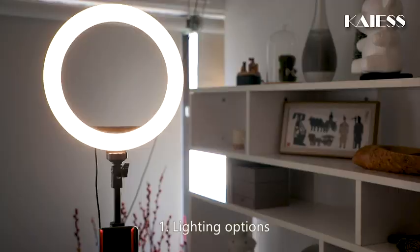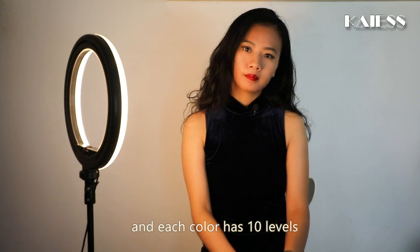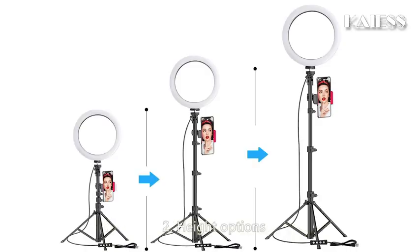Why this ring light? First, lighting options. The newly upgraded and adjustable light has 3 colors, and each color has 10 levels — a total of 30 lighting options. Different colors for different locations.